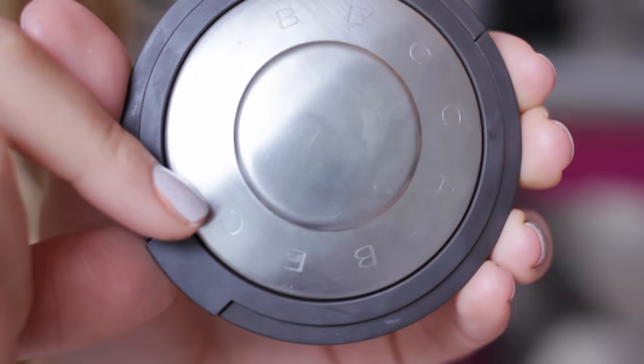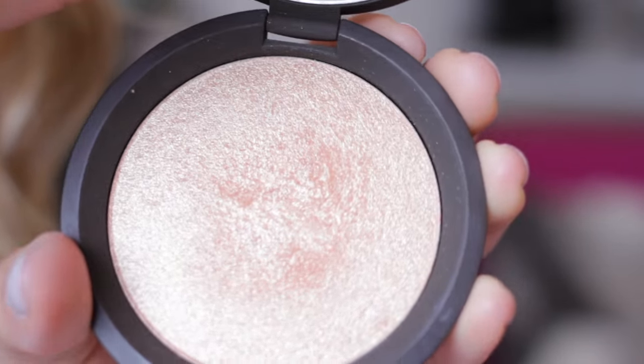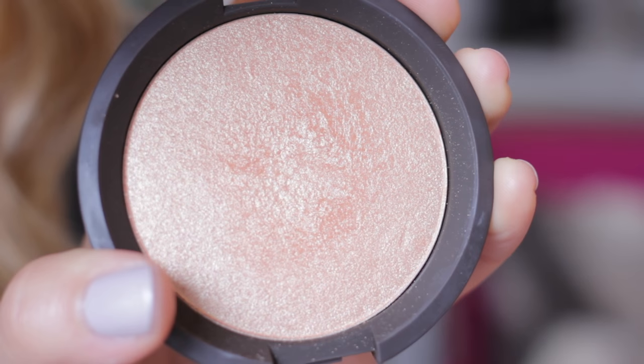I'm nearly halfway through. Now I'm using my Becca highlighter with a tiny little brush — I'm going to highlight along my cheekbones and my brow bone. I'm also going to use this as an eyeshadow, which I like to do when I'm in a hurry because I think it works quite nicely.